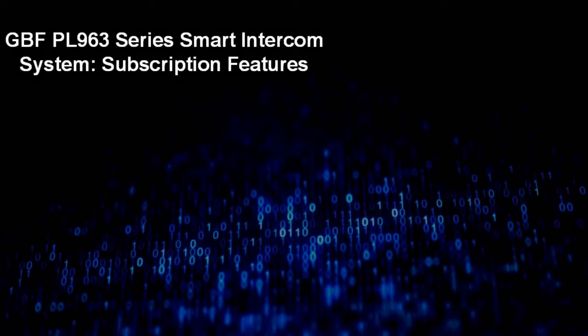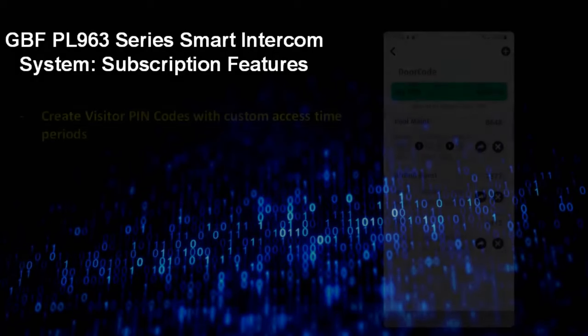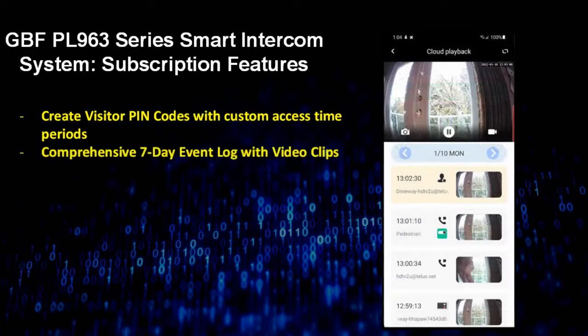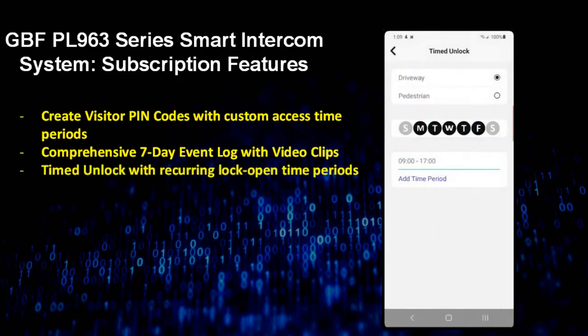Subscribing to an optional cloud plan enables the following features: app-programmable visitor pin codes with customizable access time periods including date, days of the week, and times of day; a comprehensive seven-day event log showing all events and their origins with a short video clip and timestamp available for playback through the app; and programmable timed unlock, allowing you to define your own days of the week and time periods when the unlock relay will activate automatically — great for businesses and party time.